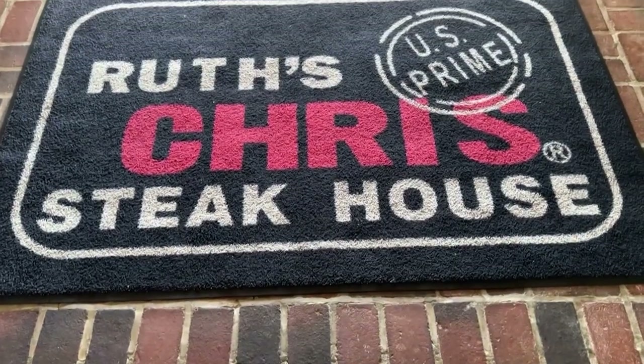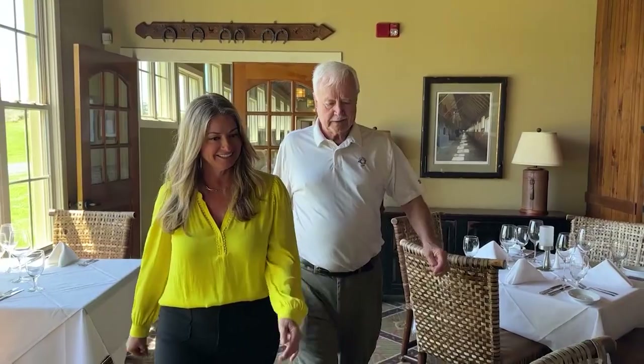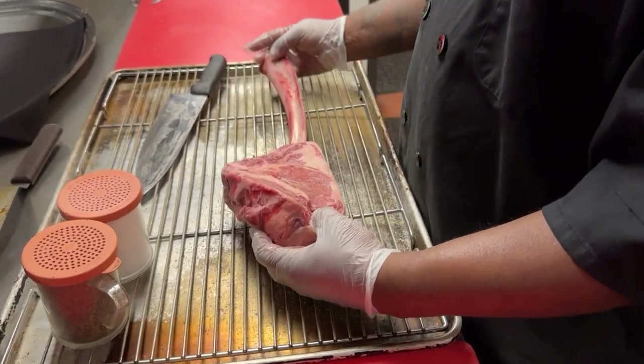What about the name Ruth's Chris? Owner Kim Ruark-Mahaley says it started in 1965 when a single mother named Ruth bought a local steakhouse in New Orleans to put her sons through college. For 10 years she made it a huge success — it was called Chris Steakhouse. Unfortunately a fire destroyed it, so she had to relocate a few blocks away to a much larger space. The lease agreement meant she could not name it an existing business in town — and that's how it got its name, Ruth's Chris Steakhouse.